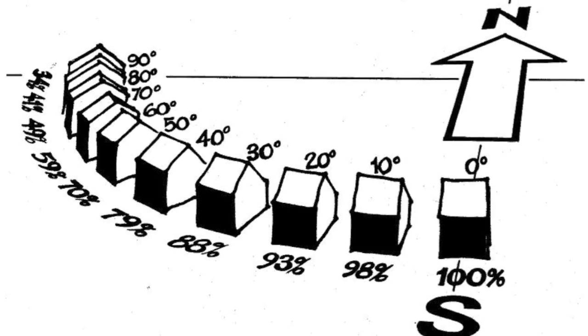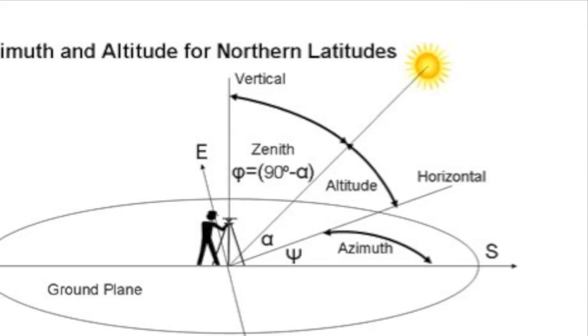For starters, and most importantly, we can orient the array to true south for best efficiency and production.